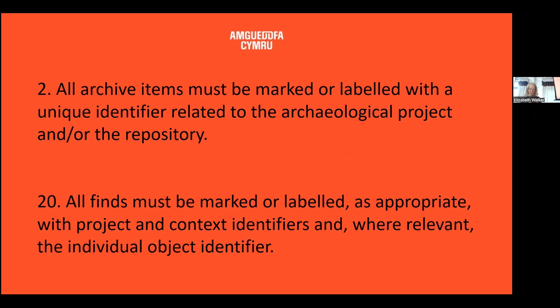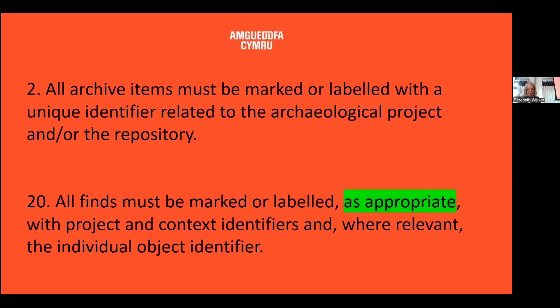CIFAR has gone on to endorse these standards subsequently. The standard is very clear about the marking of finds. It states that all finds must be marked or labelled with a unique identifier related to the archaeological project and/or the repository, and also that all finds must be marked or labelled as appropriate with project and context identifiers, and where relevant, the individual object identifier too.